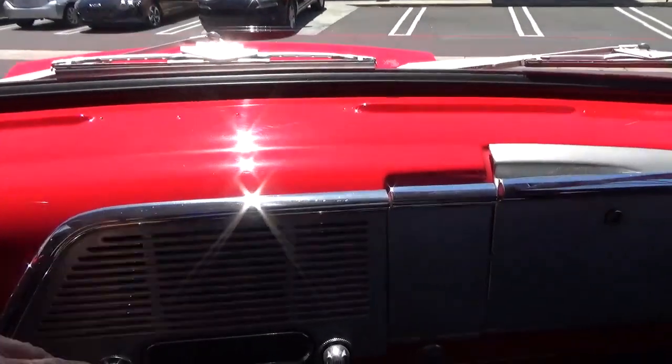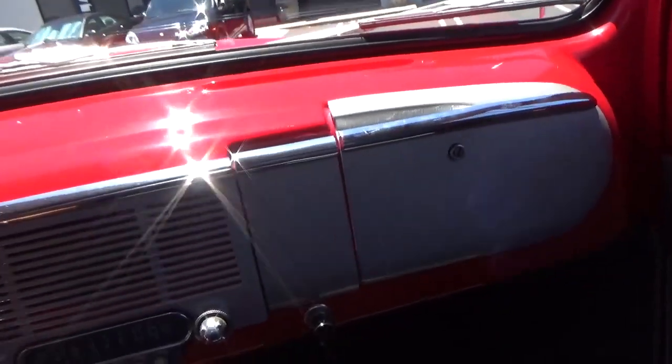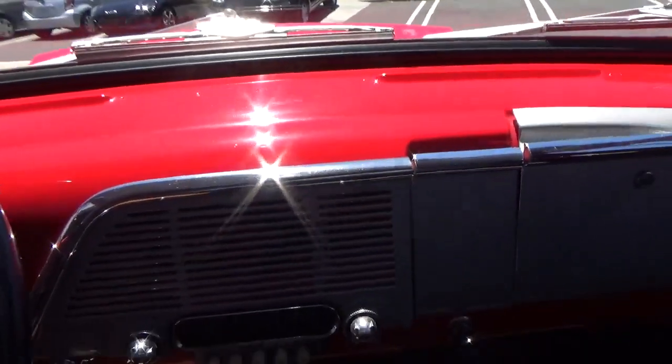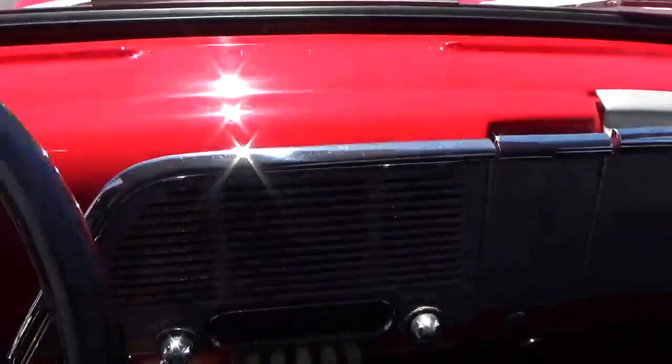Let's review: the 1951 Ford F1, clean California title restoration with 1,700 miles on it. Let me know if you have any questions. Thanks very much.